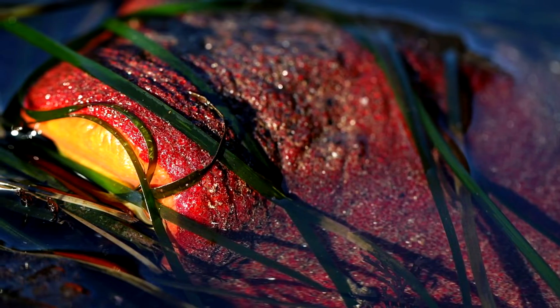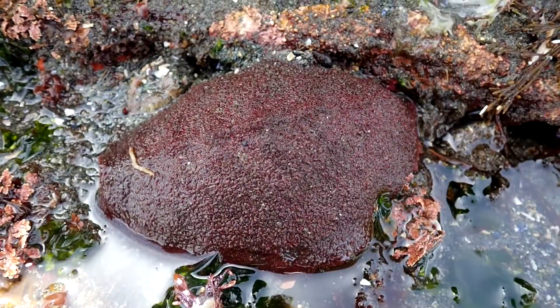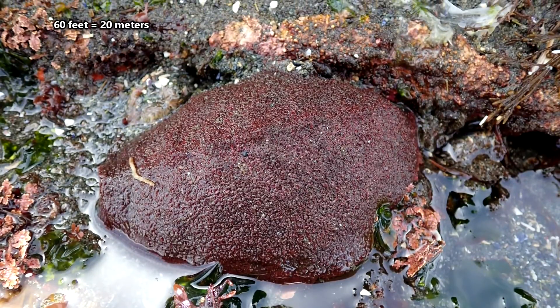Gumboots live in intertidal and shallow marine waters along the western coasts of North America and around Japan. They're typically found no more than 60 feet below the ocean's waves.